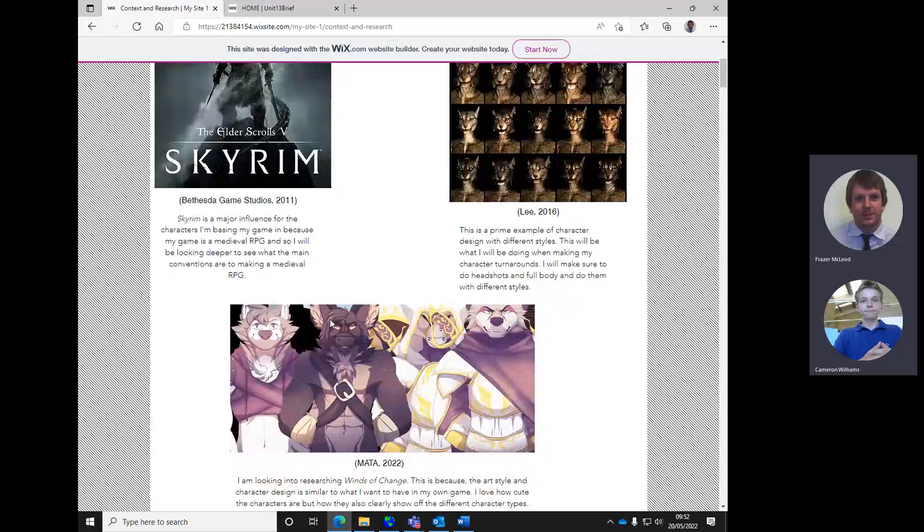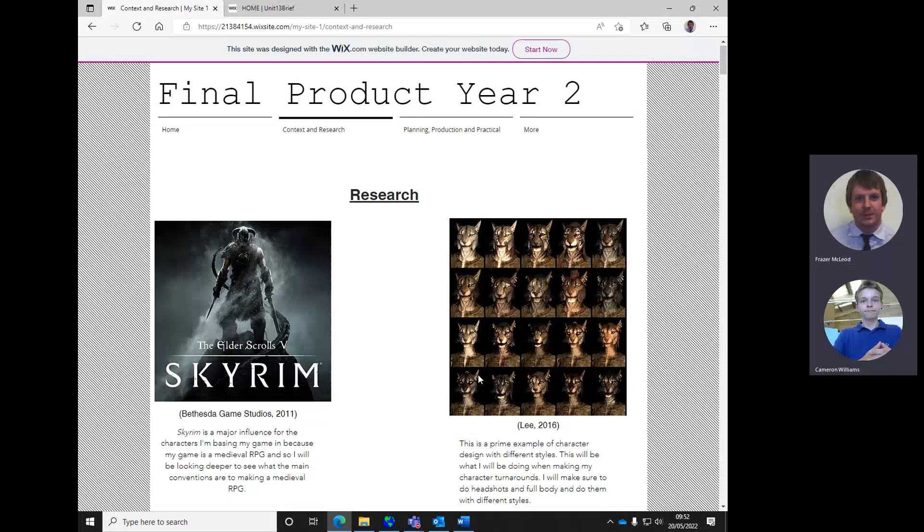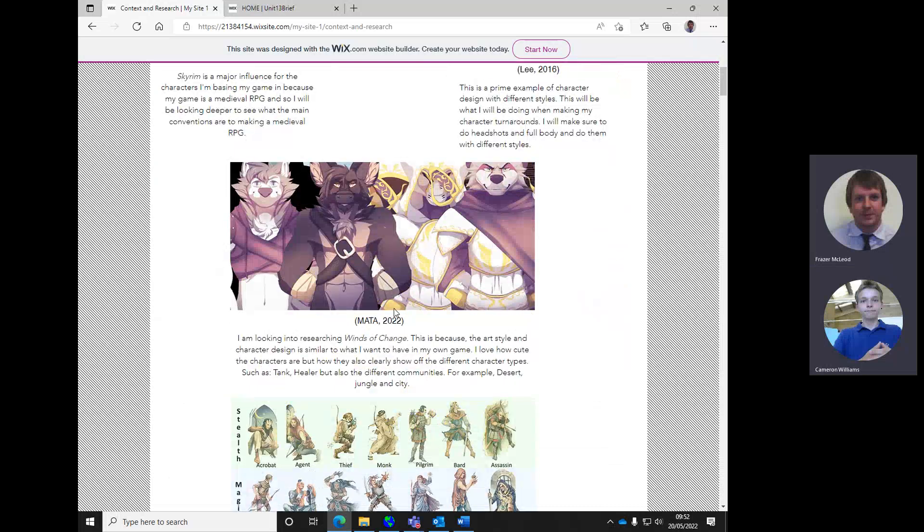So although we're looking at character lore and character creation, what we really want to get to grips with is the characters from Skyrim or from Winds of Change. Let's see some of that - how that lore influences the character design.